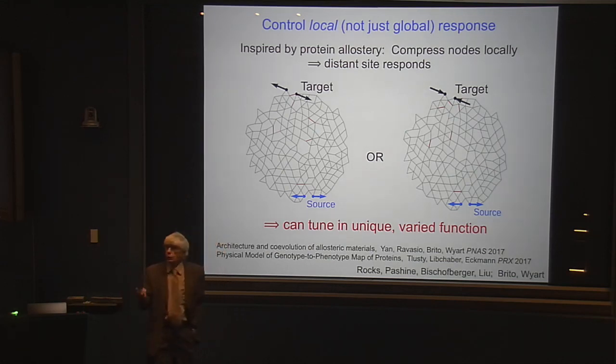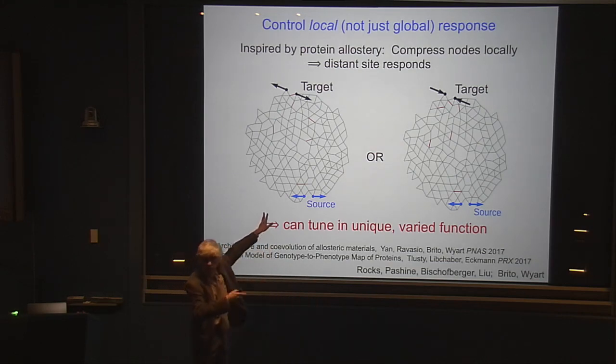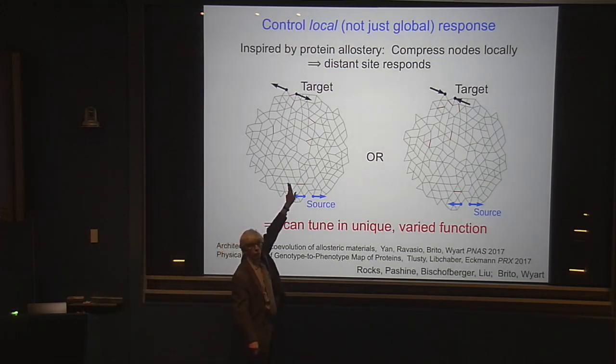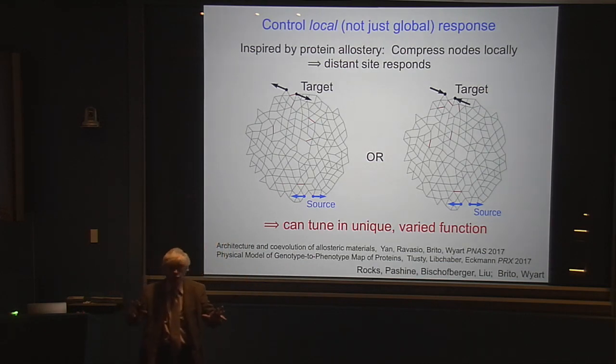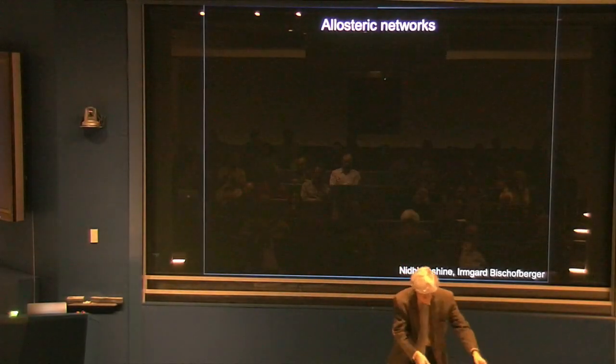The idea is that we take a random network, just any one we've pulled out of the computer, and you choose some point on this to be the source. Then you also choose the target, far away. And you get one last choice: if I pull on the source, do I want the target to come apart, or do I want it to go together? So you have complete choice as to what you want this thing to do. And what I want to show you is that we can do this.